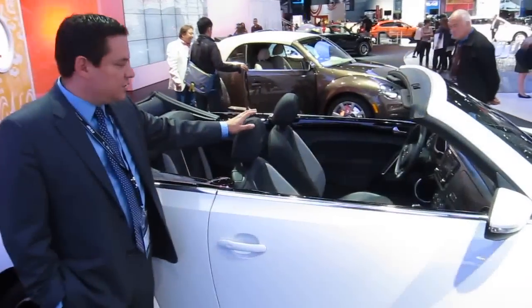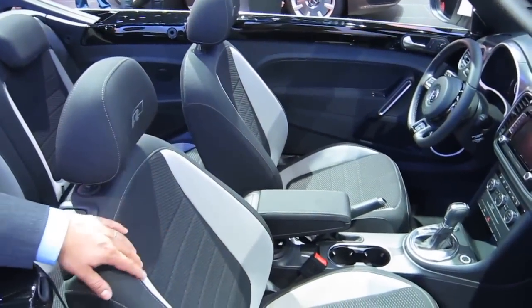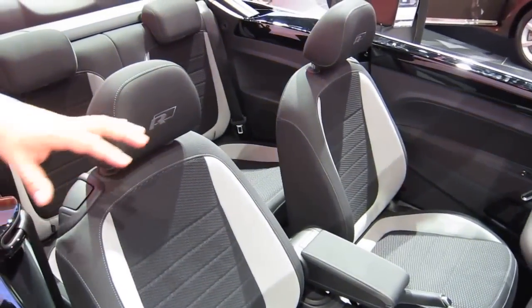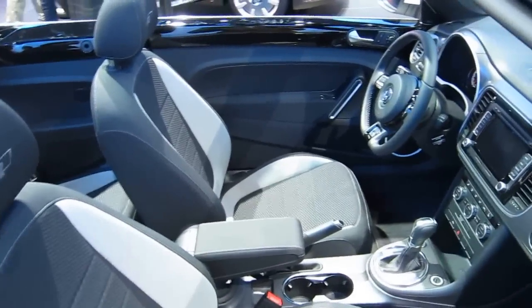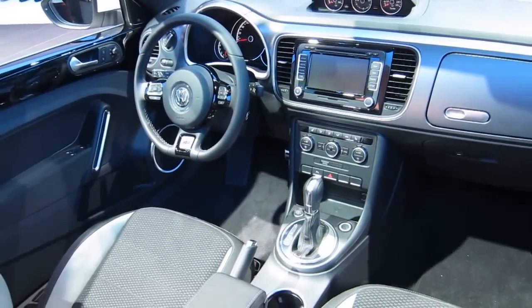Inside you also have the unique sport seats with the Alcantara and the cloth. This model is actually equipped with navigation, climatronic, it has our performance gauges — oil temperature, boost, and the sport chrono.